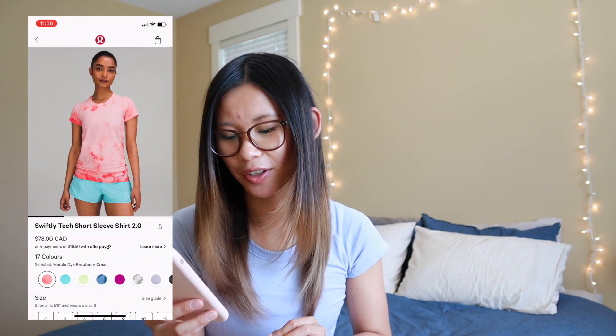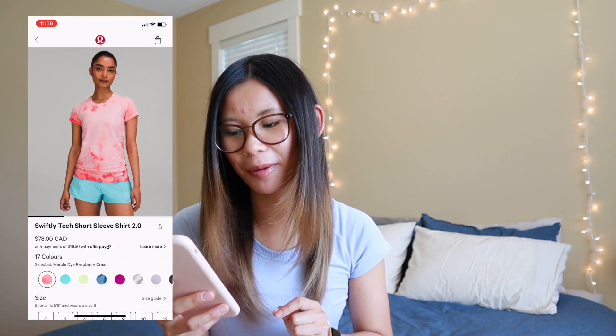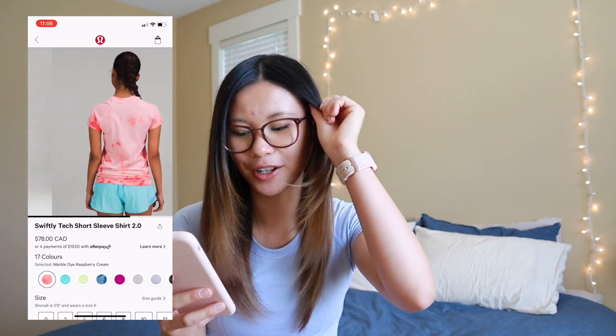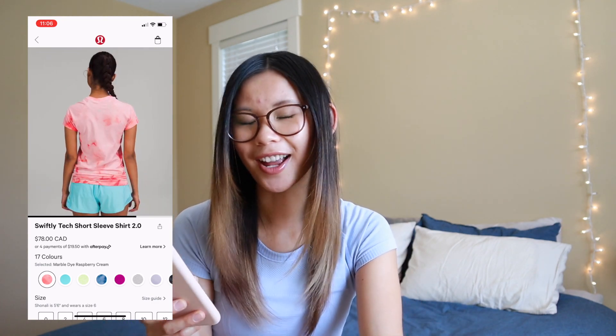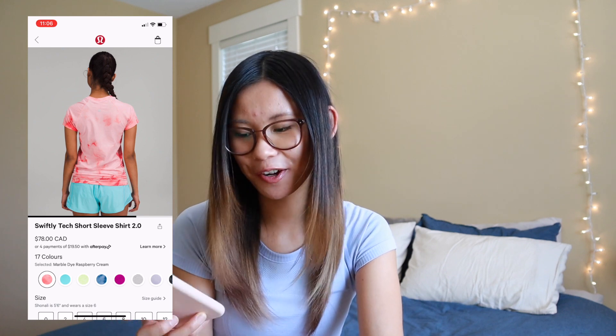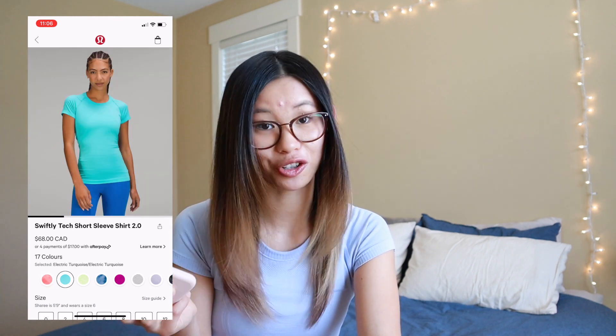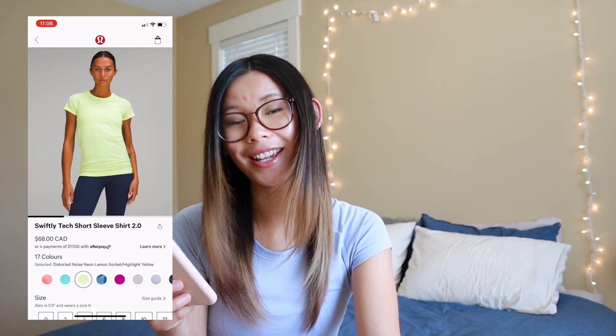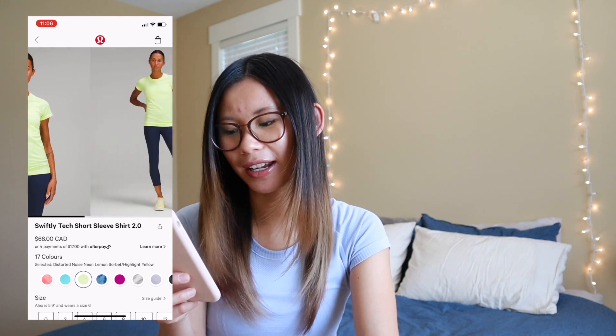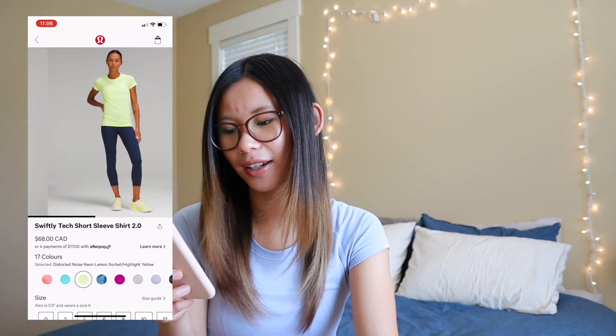We got a bunch of new Swiftlys today. This one is marble dye raspberry cream — so, so pretty, although I do have the regular raspberry cream Swiftly so I probably don't need this one. I love it paired with the electric turquoise though. We also have the electric turquoise Swiftly, which I did order. And we have the distorted noise neon lemon sorbet slash highlight yellow — super cute. I'm not really a yellow person, but I do like the color. It's nice and bright for summer.